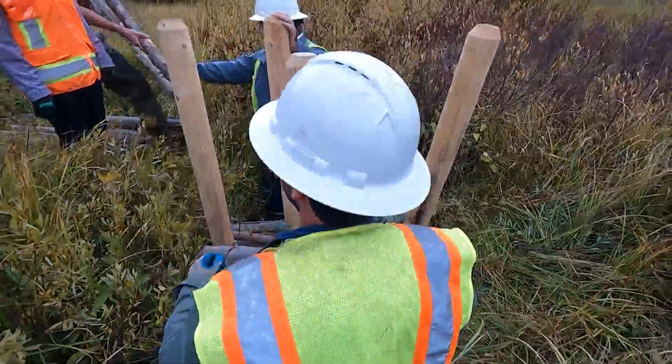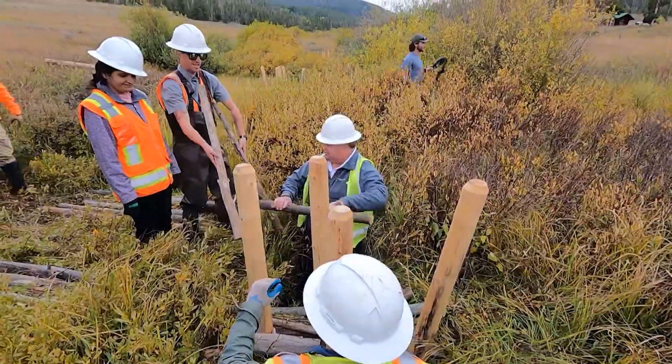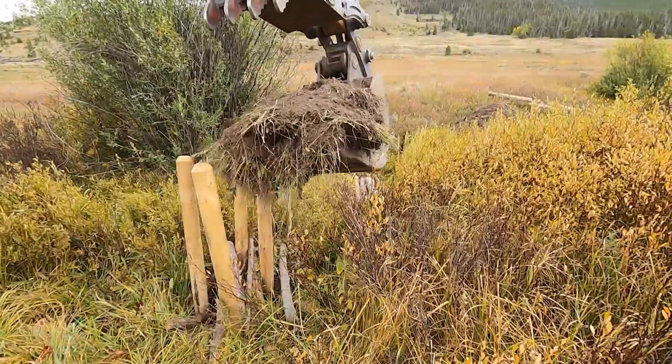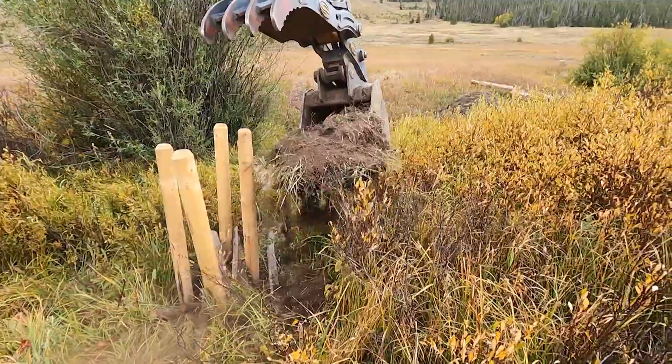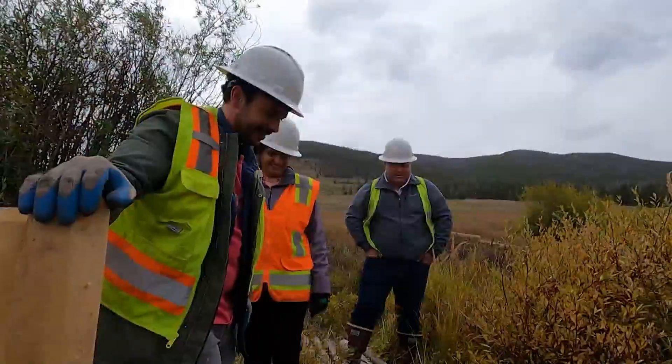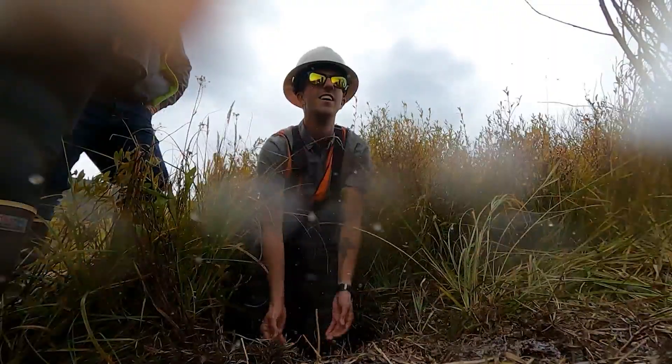So how do they do it? By pretending to be beavers themselves, creating analog beaver dams, moving soil from high spots nearby, and then dumping that on top of sticks, branches, and logs that they've woven between posts, and then stomping it down to pack it in, which seems like a lot of fun.